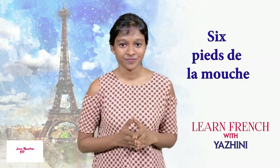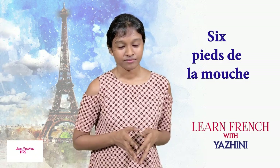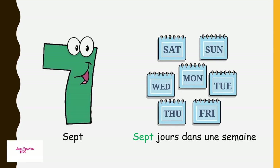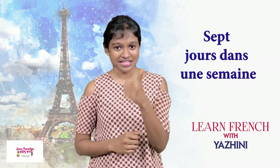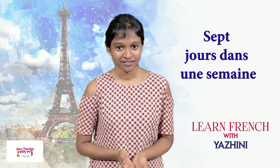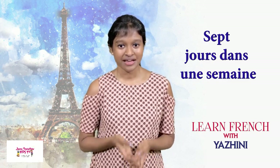What do you guys think it means? Seven days of a week — correct. Monday, Tuesday, Wednesday, Thursday, Friday, Saturday, Sunday — we have seven days. Sept jours dans une semaine — seven days in a week.